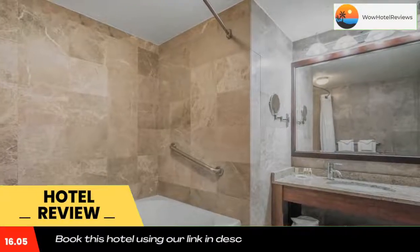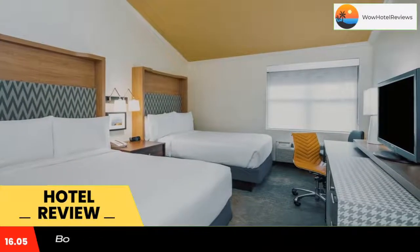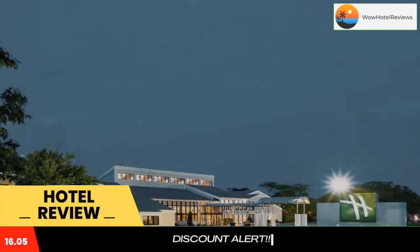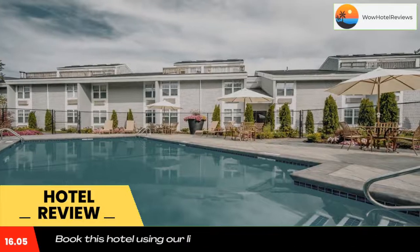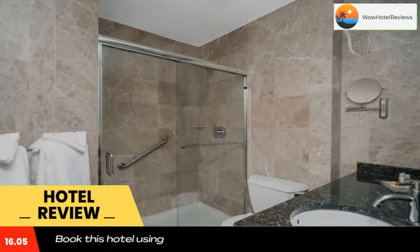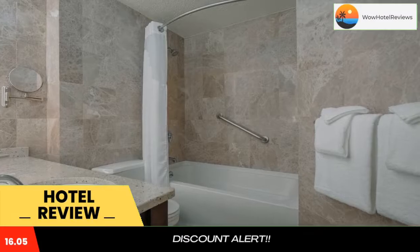Located just a few minutes drive from Cape Cod attractions, this hotel has a restaurant, a fitness room and an outdoor swimming pool. Free wifi and free parking are available. The rooms at the Holiday Inn Cape Cod have cable TV, Keurig coffee makers and refrigerators. The suites feature a private deck. Certain rooms have a soaking tub and a fireplace.